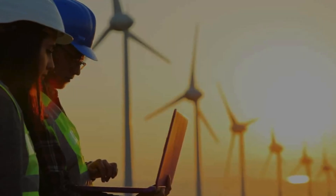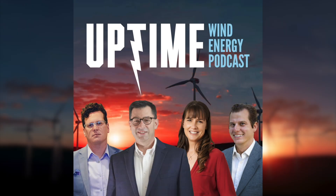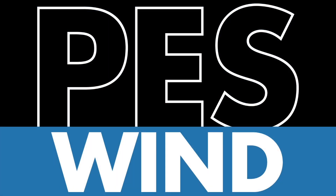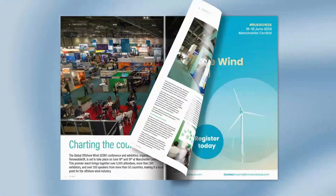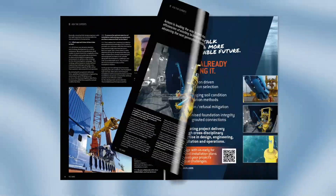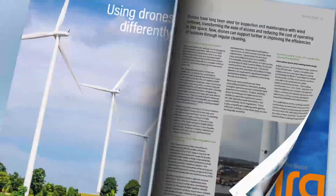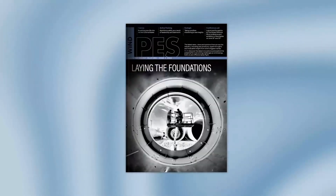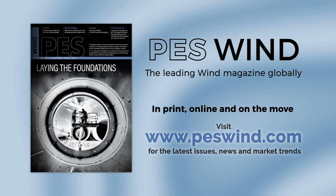As busy wind energy professionals, staying informed is crucial — and let's face it, difficult. That's why the Uptime Podcast recommends PES Wind Magazine. PES Wind offers a diverse range of in-depth articles and expert insights that dive into the most pressing issues facing our energy future. Whether you're an industry veteran or new to wind, PES Wind has the high-quality content you need. Don't miss out — visit peswind.com today.